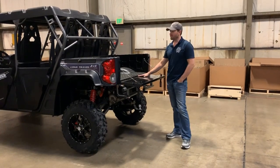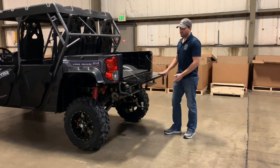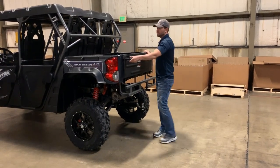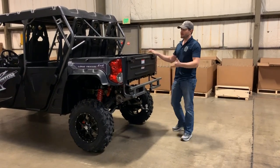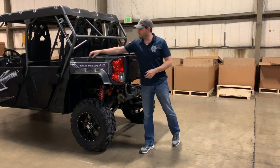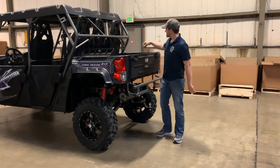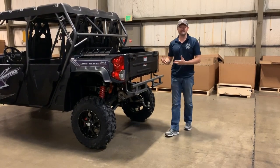Moving to the back of the vehicle — the first thing is the dump bed. You've got a nice big dump bed back here with a dump bed mat. This door is really easy to use with a quick latch and you're done. Put your stuff back here — you have material hooks, so if you want to put a cargo net back here you can. You also have lockable storage on both sides of the vehicle, a place where you can put your tools or the stuff you want to protect.